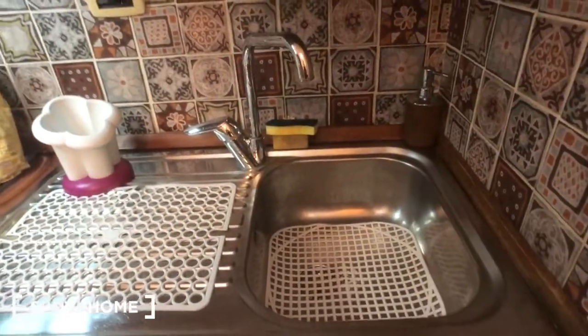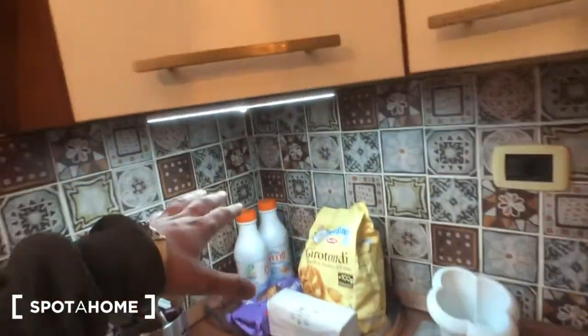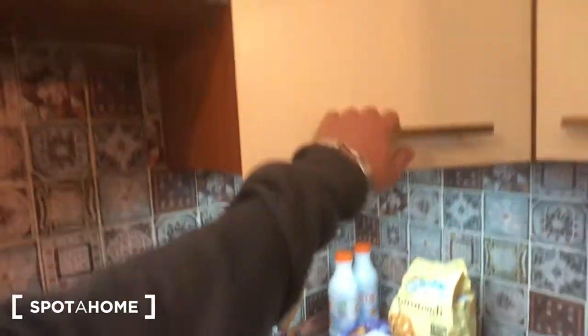Then you have this sink right there. You have automatic light — you just put your hand here and it switches on. Then you have some more kitchen utensils. This storage right there. Dishes.